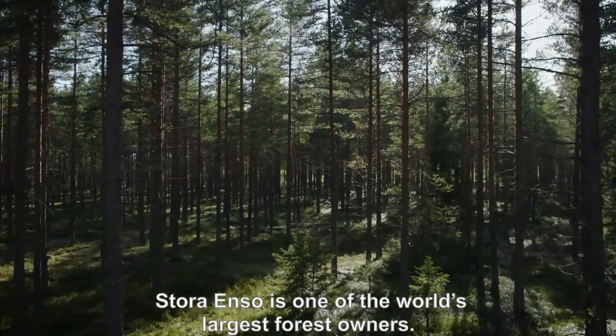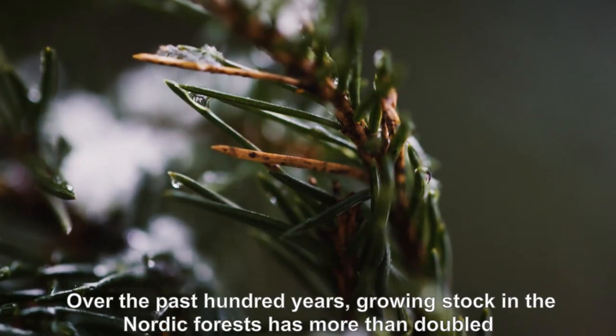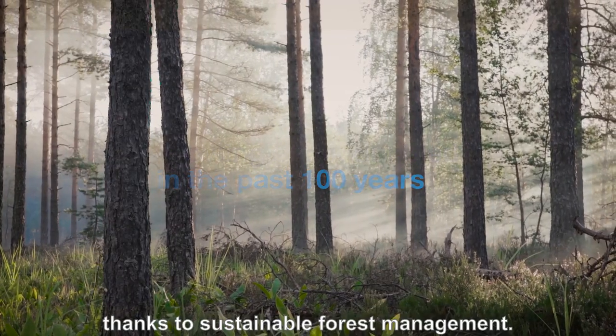Stora Enso is one of the world's largest forest owners. The forest and its wood fibers are the basis of everything we do. Over the past hundred years, growing stock in the Nordic forests has more than doubled thanks to sustainable forest management.